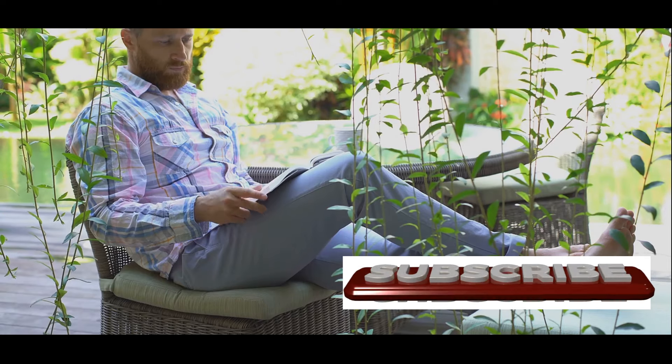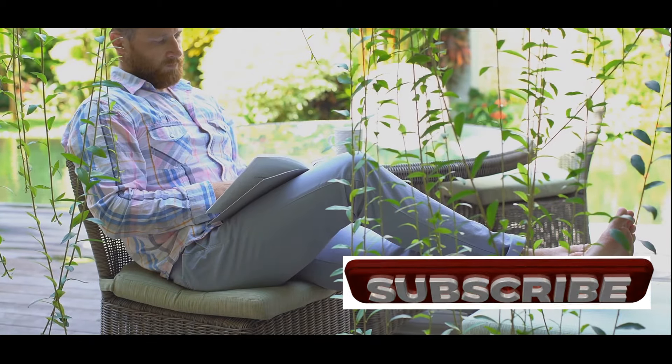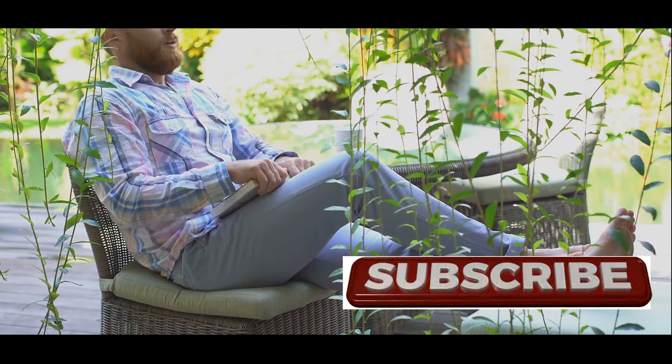If you enjoyed this video, don't forget to give it a thumbs up, subscribe, and leave a comment below, and hit the bell for more health and wellness inspiration. Until next time, stay healthy and happy.